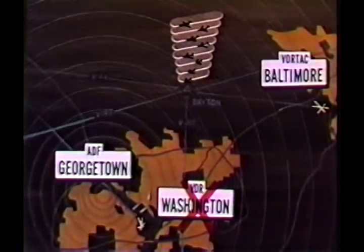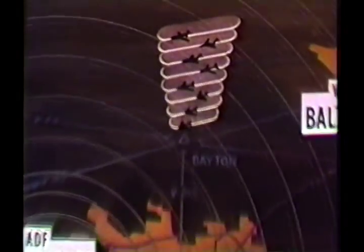Eight planes were holding, preferring to wait for the Washington VOR to be put back in service. At the top of the stack was an Eastern DC-9, Flight 669. At the controls was veteran Eastern Captain Emil Glanz.